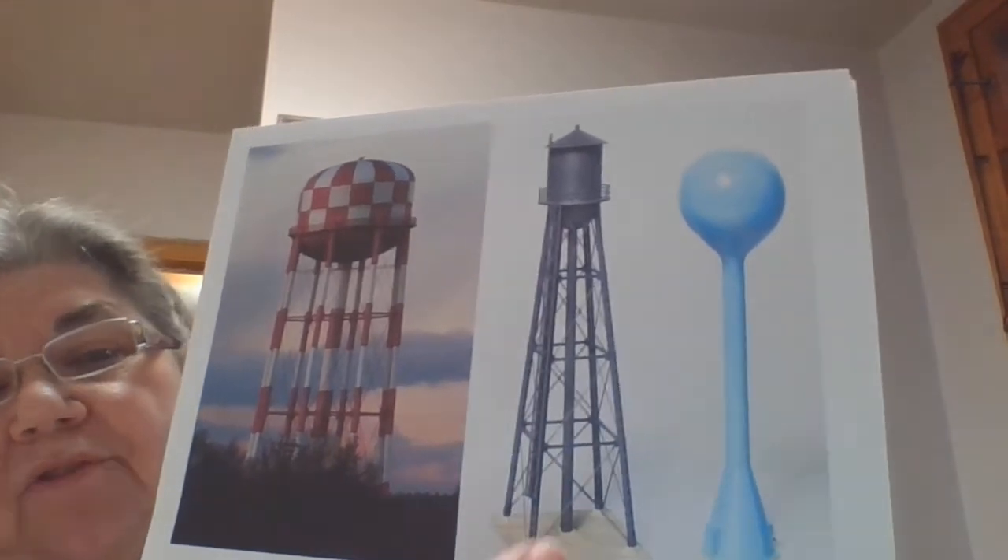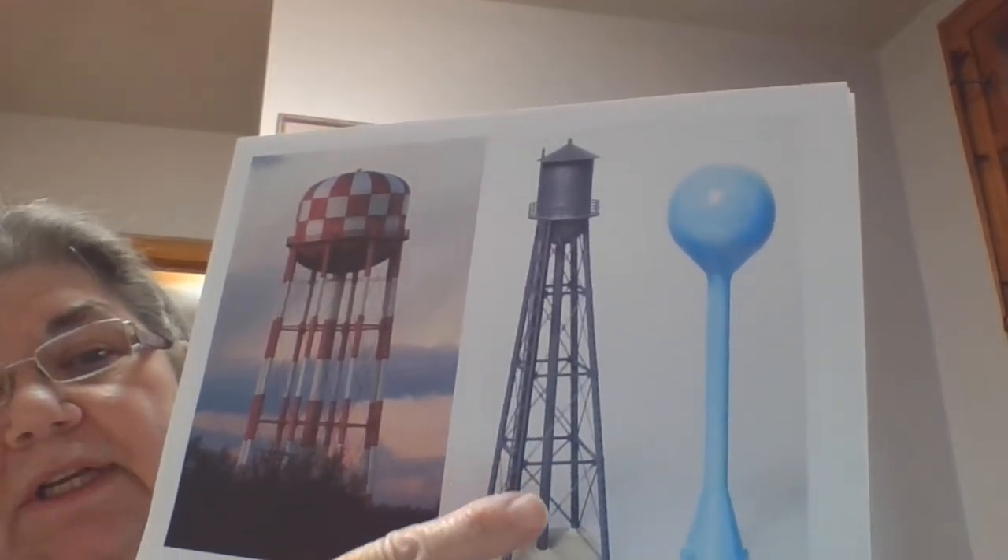Here is a picture of some water towers — typical ones. This is of course more of an old-fashioned one, and this is more modern. This one's painted just to stand out, maybe so planes won't run into it. They often have lights on top of them.